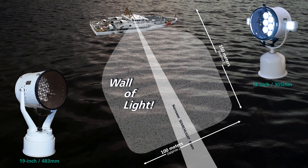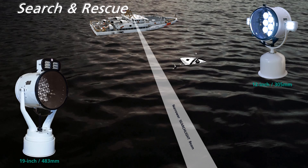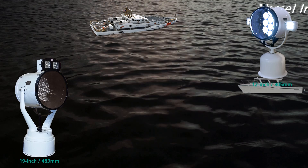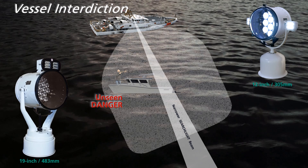The 19-inch model, with the inclusion of the wall of light LEDs, projects an even wider beam — 200 meters wide by 300 meters long. The wall of light is critical for search and rescue because the narrower beam does not always illuminate the distressed person, but the wall of light will rapidly find the person. The wall of light is especially important for vessel interdiction: at close range, the narrower beam will only light up part of the vessel, allowing unseen danger to lurk in the darkness. But with the wall of light, the entire vessel is lit up, providing total situational awareness. The wide LED beams will also strobe, providing non-lethal deterrence.